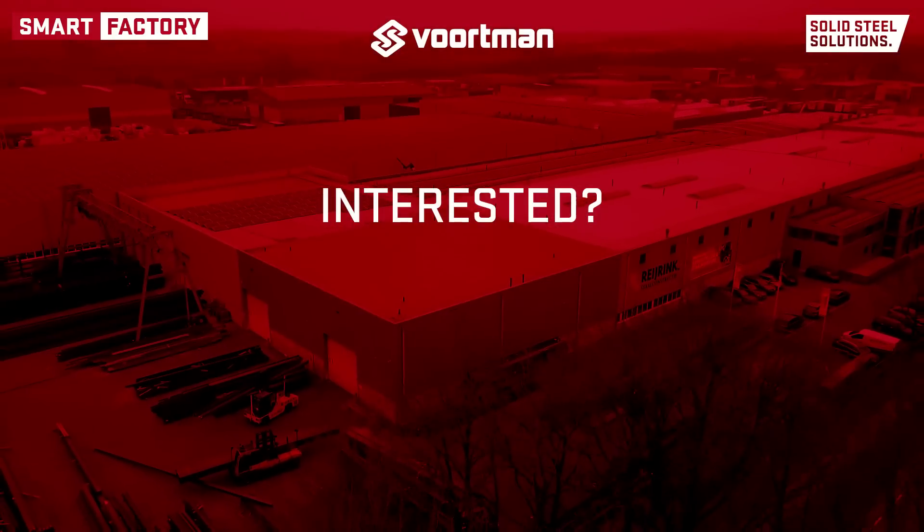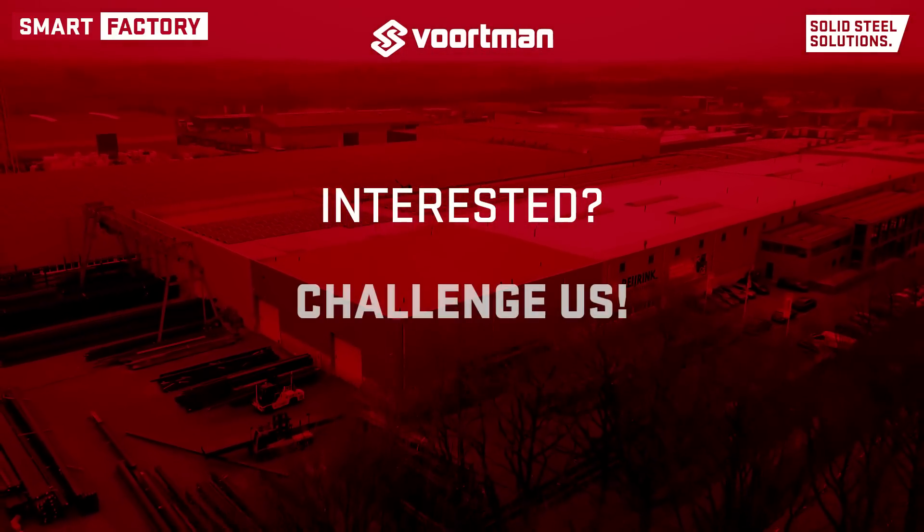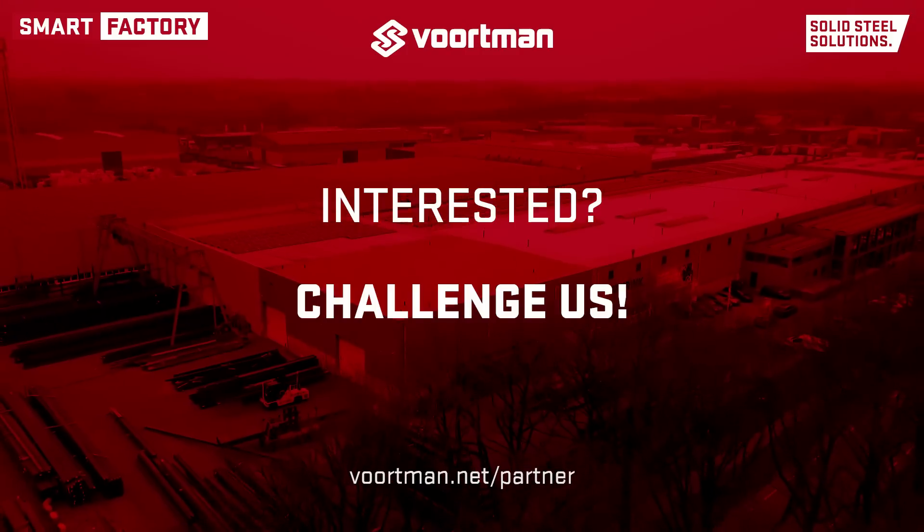Interested in what your optimal layout with maximum processing efficiency looks like? Challenge us — we hope to partner up with you soon!